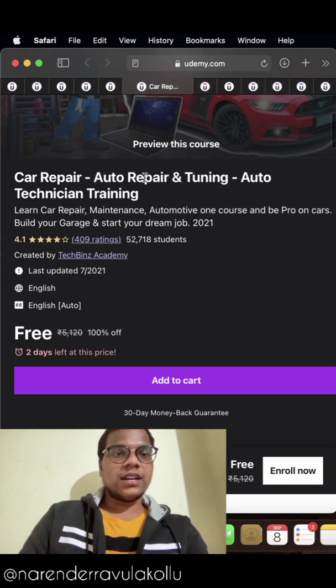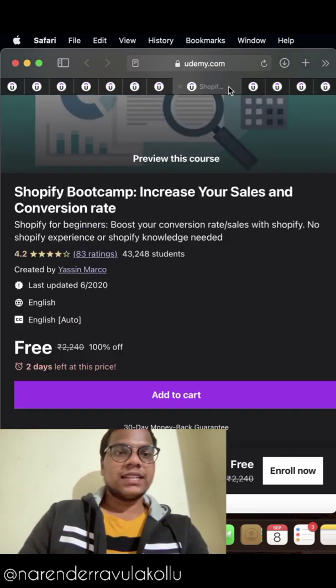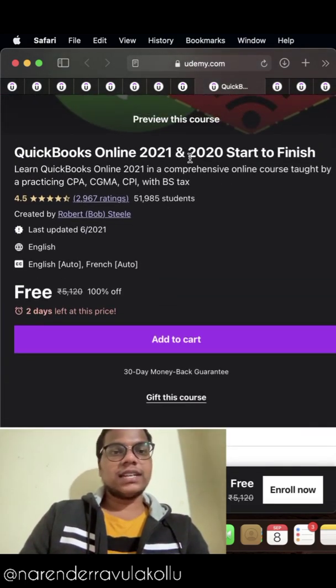The sixth course in the list is Car Repair, Auto Repair, and Tuning: Auto Technician Training. The seventh course in the list is Microsoft Project 2019 for Beginners to Advanced. The eighth course in the list is Shopify Bootcamp: Increase Your Sales and Conversion Rate.